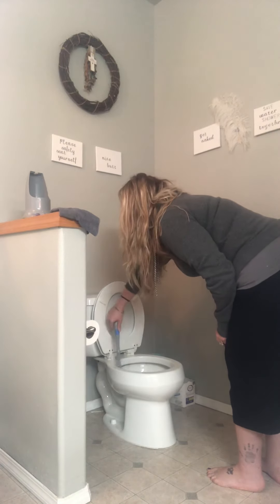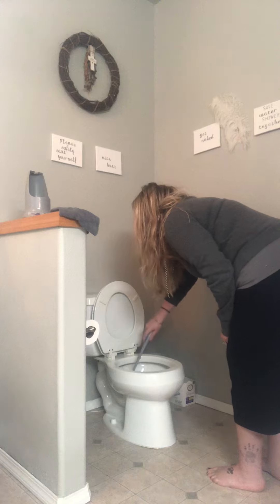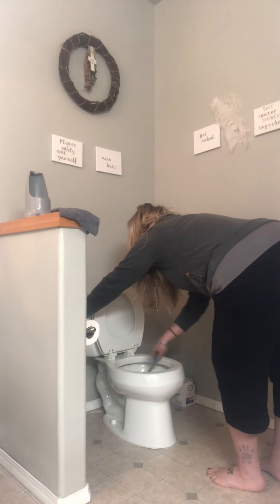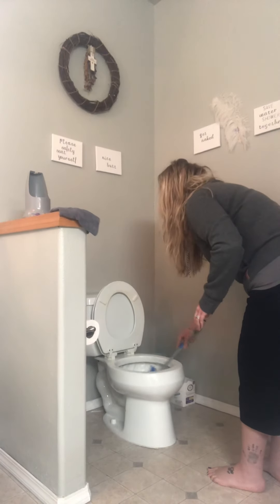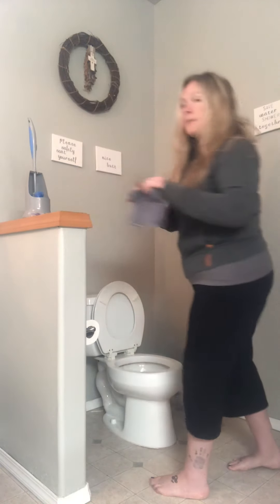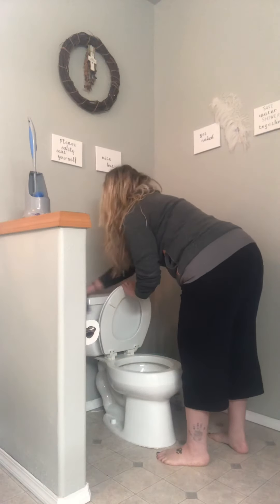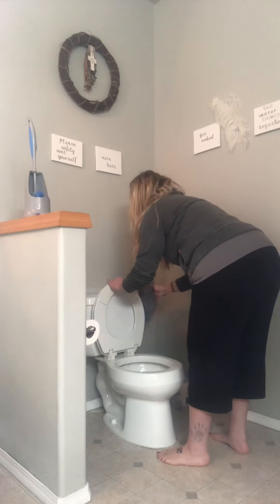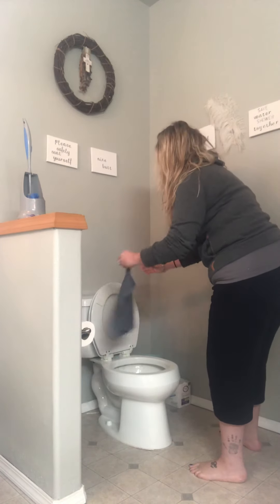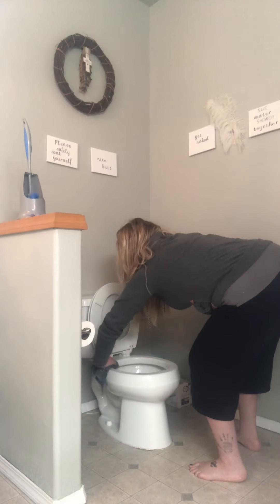So I'm cleaning my toilet. Never did I ever think I would show people how to clean a toilet, but here we are. Now I'm going to take my EnviroCloth and go from the top to the bottom. I'm going to wipe the rim.